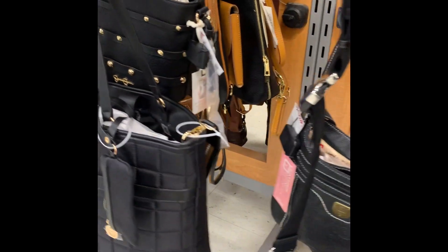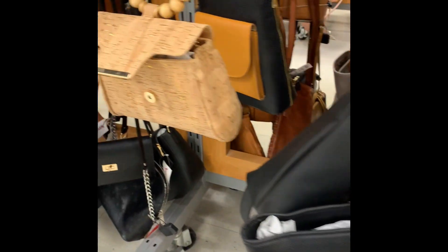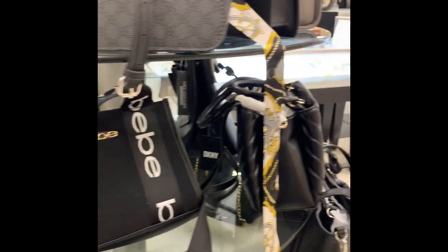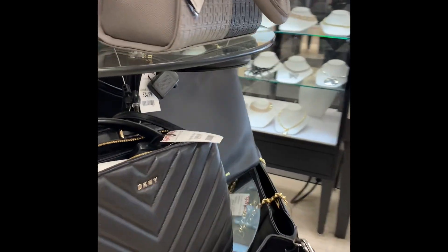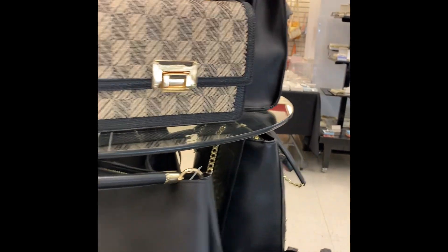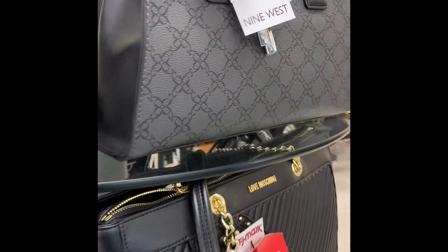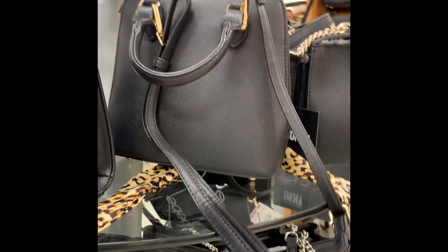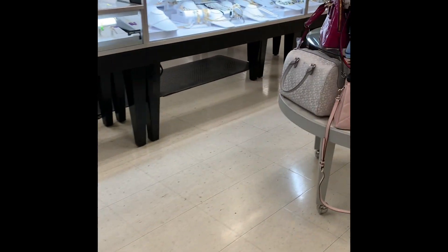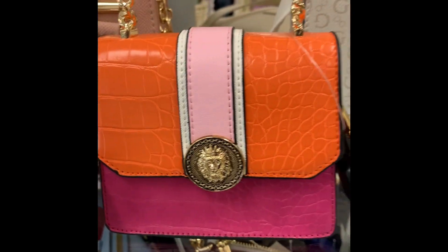We're going to get to the bags on the display table in just a minute, but these handbags were pretty too. TJ Maxx has really good pricing on bags. I really like the BB bag — so cute. But this one was probably my favorite; I love that one. It was small but not too small — very good for a wallet, keys, and a few items. The black one with the beads on display was so pretty, and they had one small one that was really cute too.